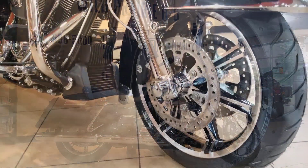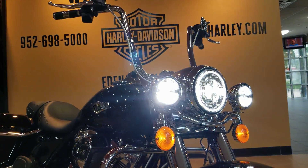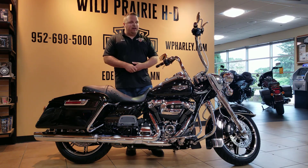Also, we did the chrome front end from Harley-Davidson, which I really think makes that stock rim up front — with that contrast cut — really pop and look like a custom rim without spending all the money. So that chrome front end really adds to the appearance of this bike.